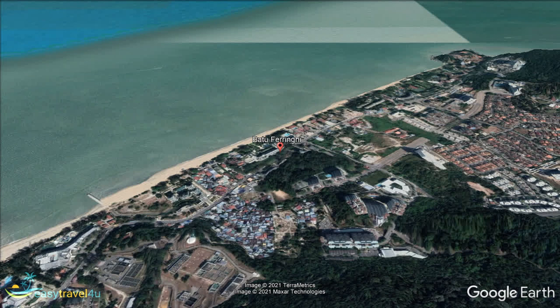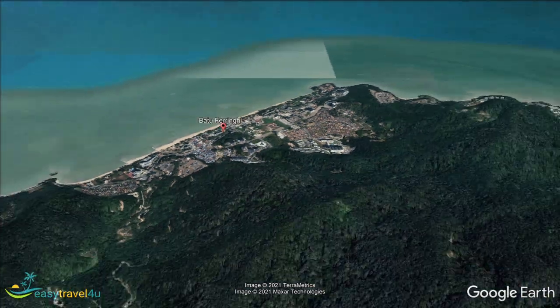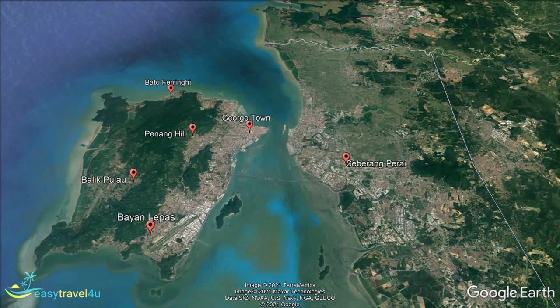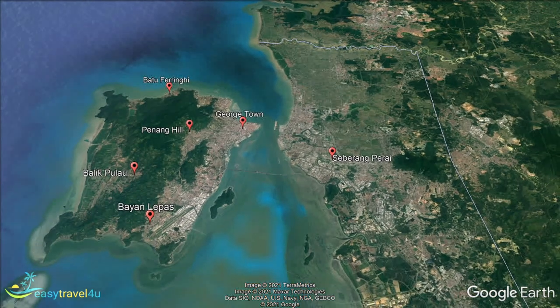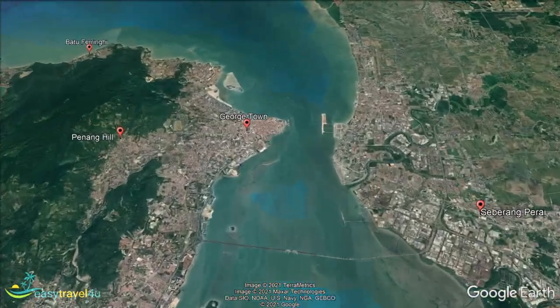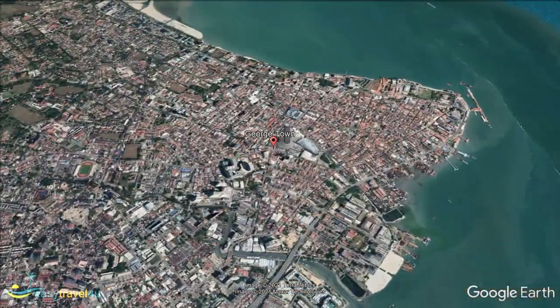Penang is a beautiful place, albeit one that may appeal to a more select group of visitors than other places around the world. With a diverse range of destinations throughout, this video will hopefully have helped you decide where to stay in Penang. Now, all that's left to do is go and get things booked, so you can experience it all for yourself.